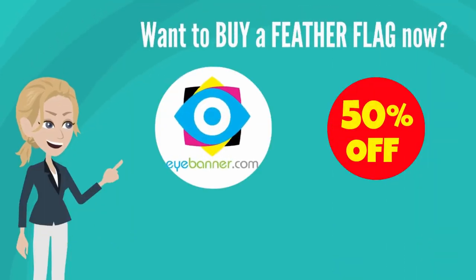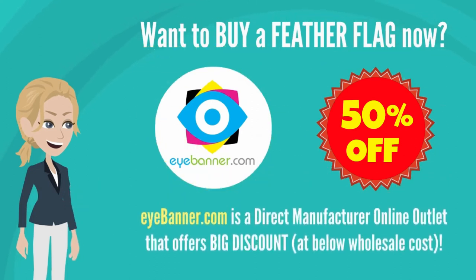Want to buy a feather flag now? iBanner offers cheap price feather flags custom printed at below wholesale cost.